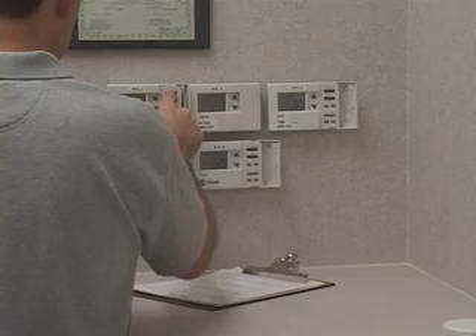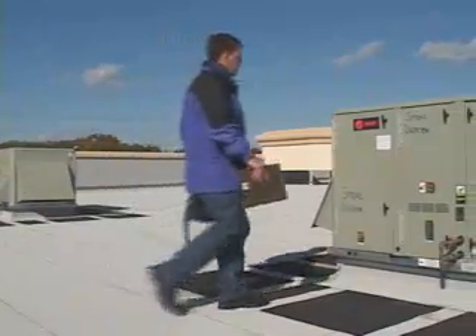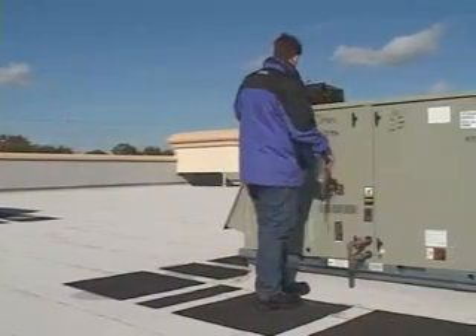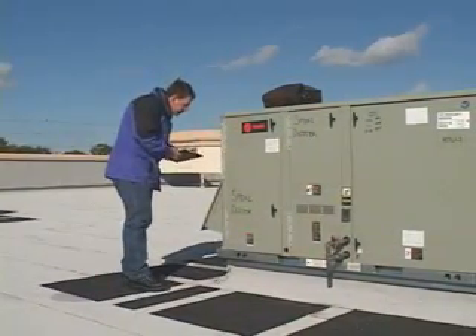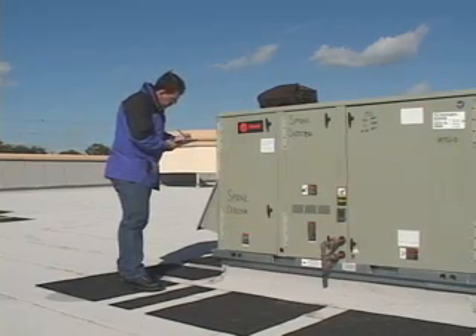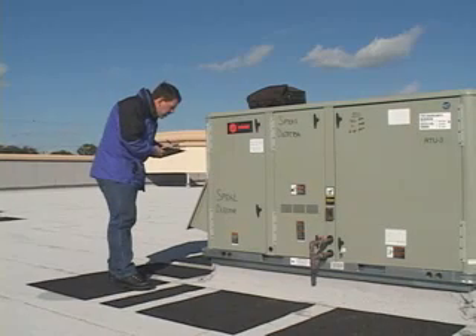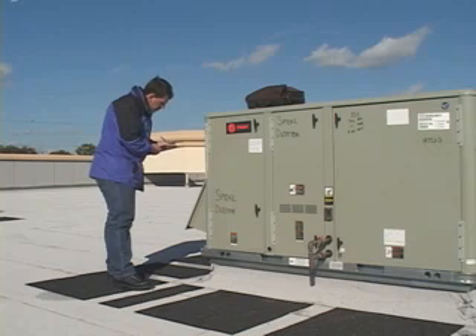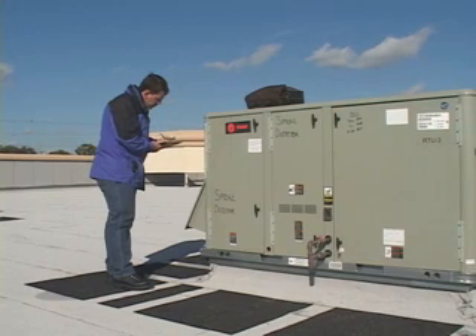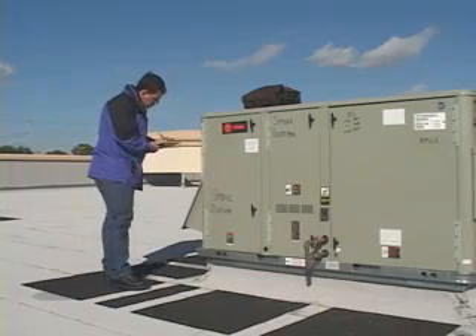The technician notes any performance issues. He ensures that all balancing dampers are fully open and records pertinent equipment data for the balance report. This inspection is to ensure that the owner is receiving the HVAC system they specified and paid for, and to ensure that all HVAC equipment is operating properly — providing an opportunity to identify and possibly correct any problems.